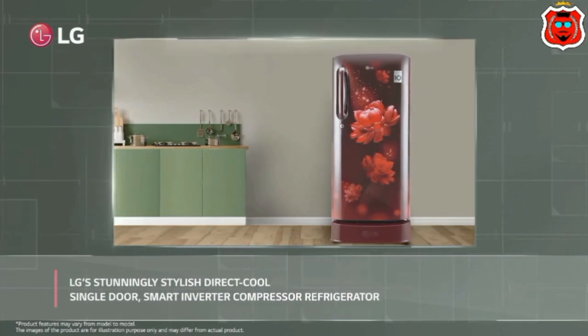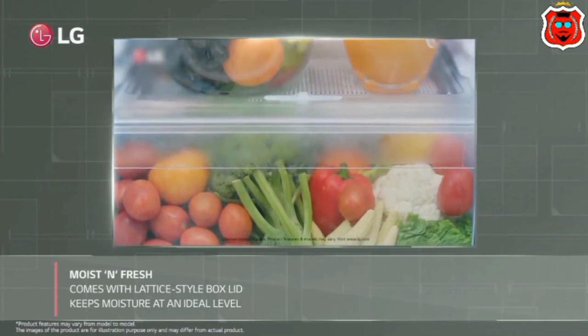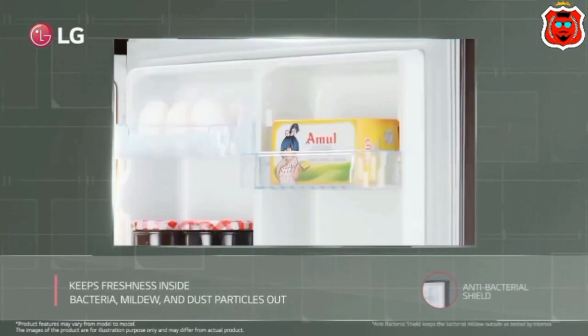Up to 5 family members can use this fridge. There are 4 color variants available. Food capacity is 169L and freezer capacity is 16L. Two strong glass shelves.